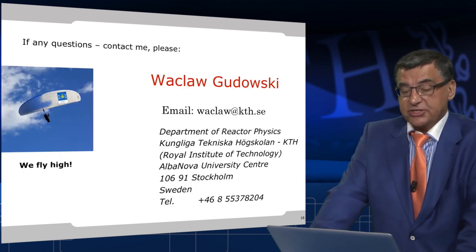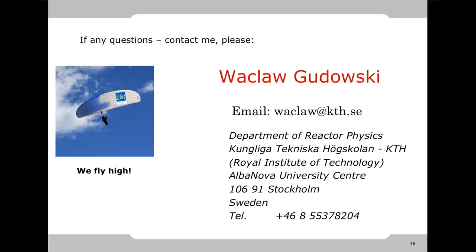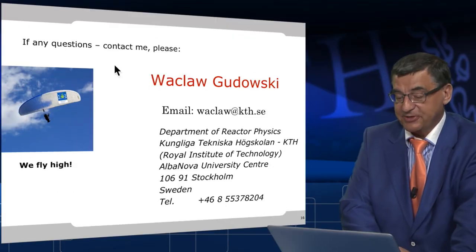If you have any questions, do not hesitate to contact me. My email address is waclav@kth.se. And don't forget — we fly high in our courses. Thank you very much.